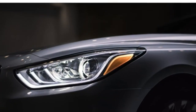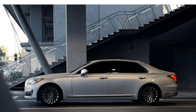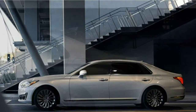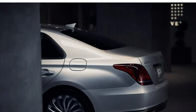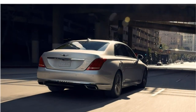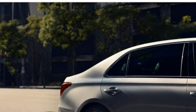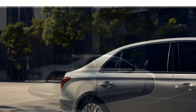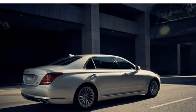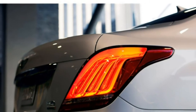If stately British grandeur charms you, the Jaguar XJ may be a good match. It's dignified inside and out, with impressive V8 engine options and agile handling among its standout qualities. The XJ is also a decent value when you consider that it's thousands of dollars less than many competitors, yet has a full suite of active safety features and an appealing array of tech features on every model.